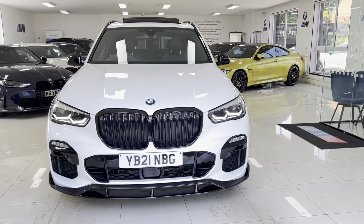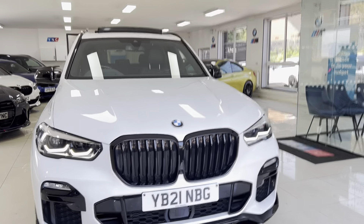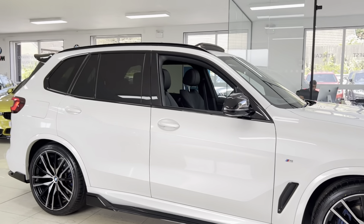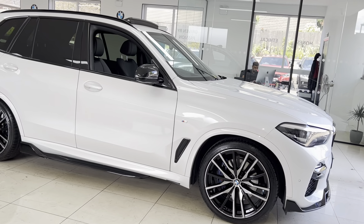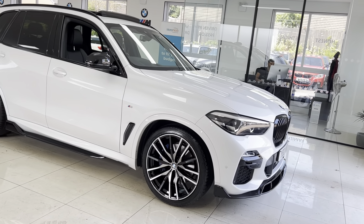Hello and welcome everyone to the walk-around video here at Your Next Car — the 2021 X5 40i M Sport. The vehicle is presented in Alpine White and features the YC body enhancement kit alongside some lovely options and features. How you see the car is how you'll purchase it, and if you'd like to know more please use the links available in the description box.